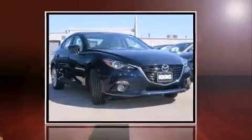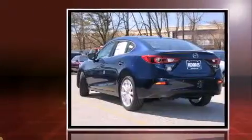The 2016 Mazda Mazda 3. This four-door, five-passenger sedan will allow you to take command of the road with confidence.